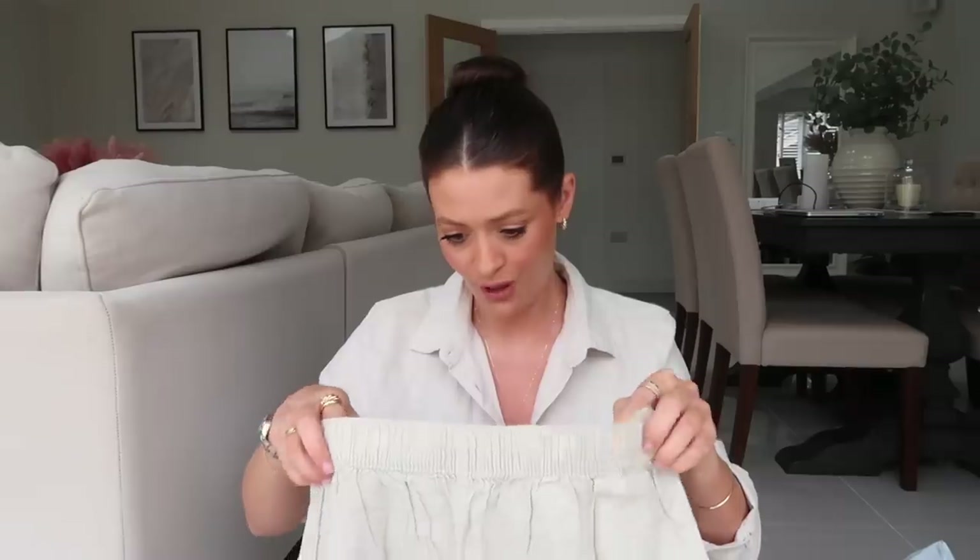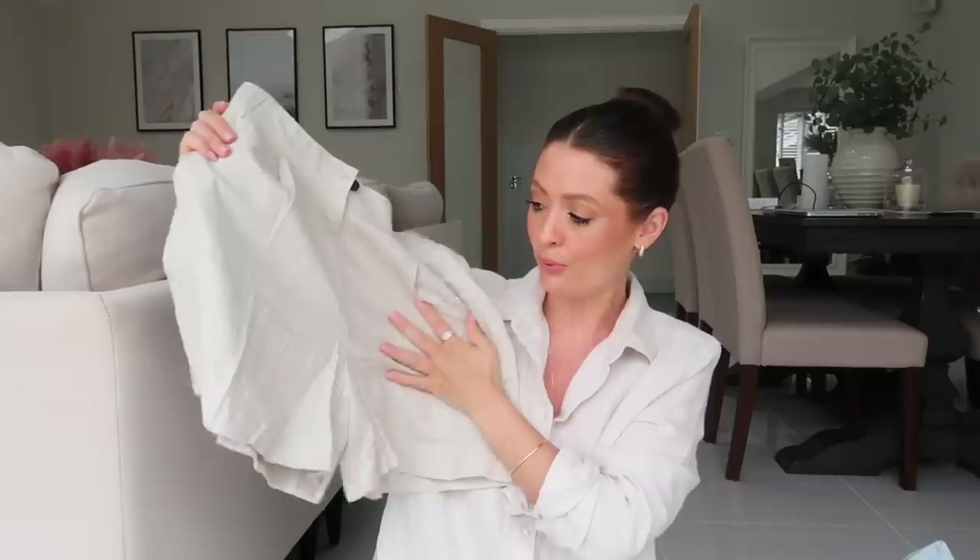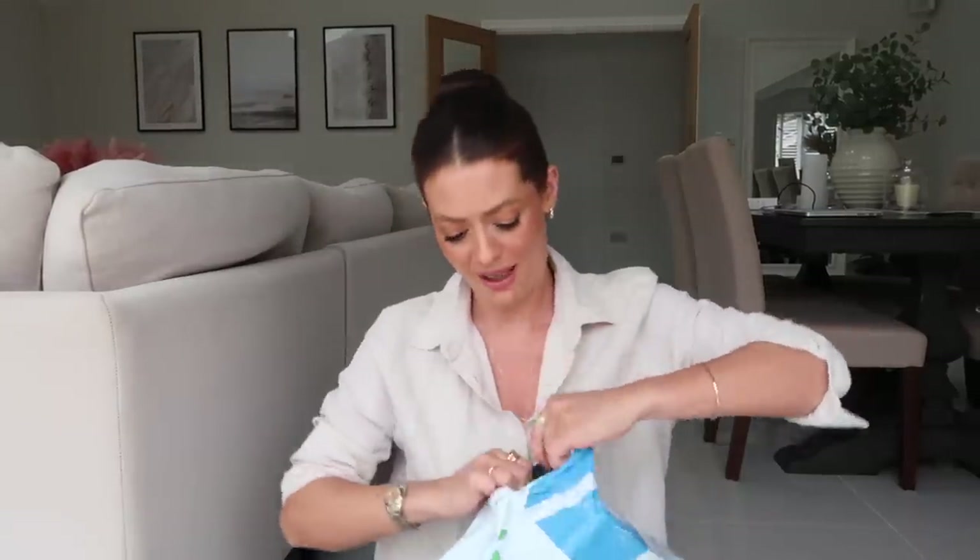I also ordered these linen shorts again - you'll have seen me try these in a previous Amazon video, but previously I got them in a size 8 which was an extra small and they were a little bit too small, so I've ordered them this time in a small. They're just a super simple soft pair of linen shorts.